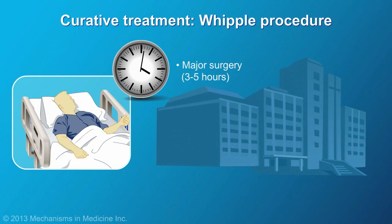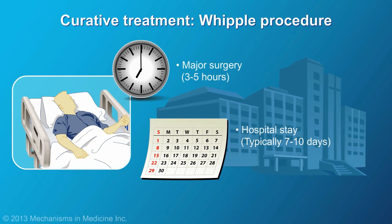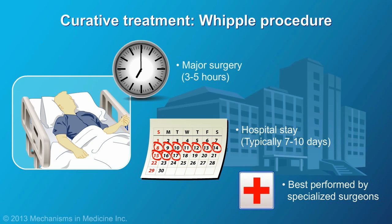A Whipple procedure is a major surgery that takes three to five hours and typically requires a seven to ten day hospital stay. The operation is best performed by specialized surgeons.